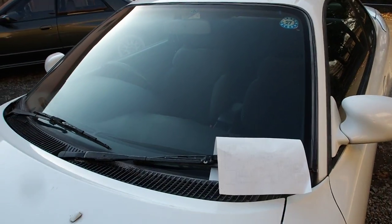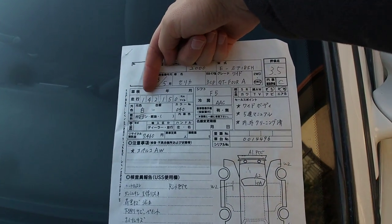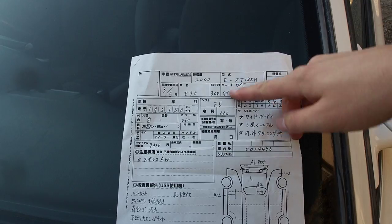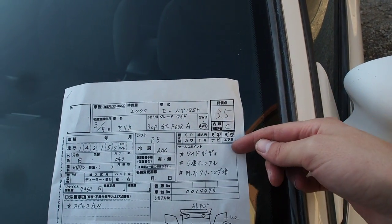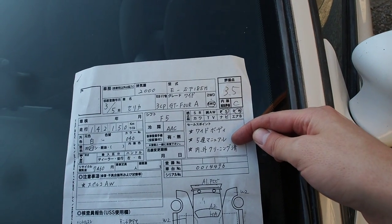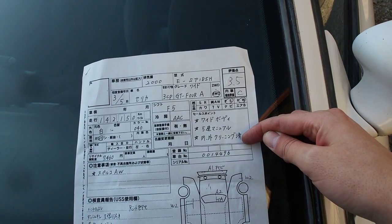Going over the auction sheet: 142,150 kilometers, five-speed, GT4A, auction grade 3.5C. It notes wide body version, five-speed manual, and that the interior and exterior have been cleaned.